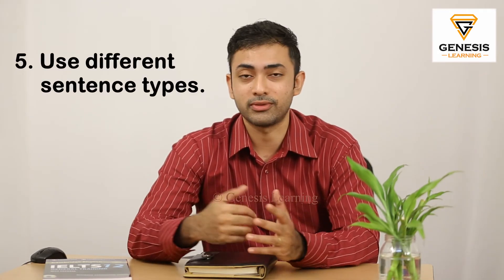The fifth strategy is use different sentence types. As you know, there are different sentence types like your simple sentence, your compound sentence, and your complex sentence. Try to include a mix of all of them in your speech.